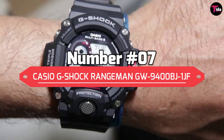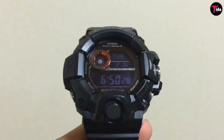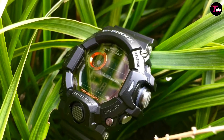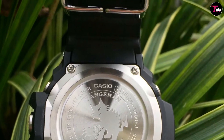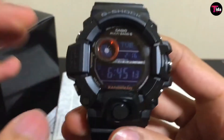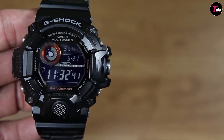Number 7 is the Casio G-Shock Rangeman GW9400BJ-1JF. The G-Shock Rangeman is the solar-powered watch for you if outdoor features are what you are after. It's a G-Shock watch loved by military personnel, which means it features things like sunrise and sunset data, altimeter barometer, thermometer, and digital compass. Like all other G-Shock watches, it has 200-meter water resistance and shock resistance. Additionally, it's also mud resistant around the case and buttons, just like the Mudman. The list of functions included is a stopwatch, countdown, and alarms.